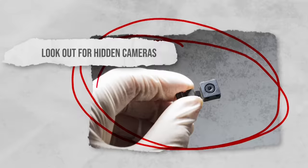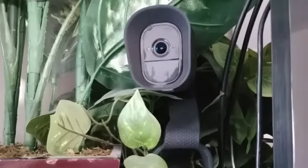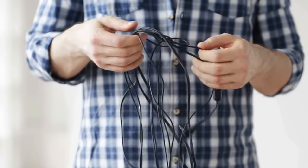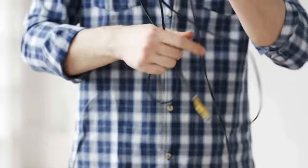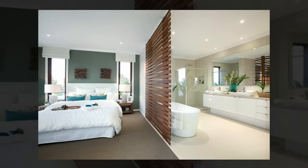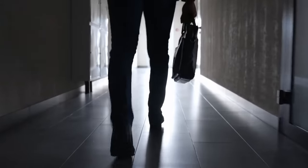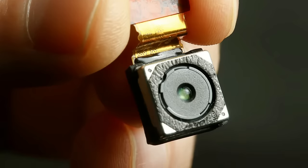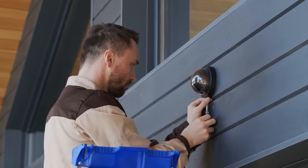Look out for hidden cameras. Be aware of the possibility of hidden cameras or recording devices planted by burglars to monitor your home. Check for small inconspicuous objects or unusual wires that may indicate the presence of a hidden camera. Be particularly cautious in areas where privacy is essential, such as bedrooms and bathrooms. If you suspect hidden surveillance, consult a professional for a thorough sweep of your home to locate and remove any devices.